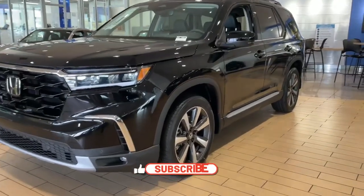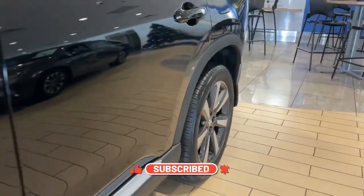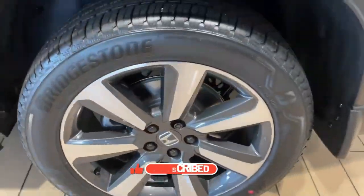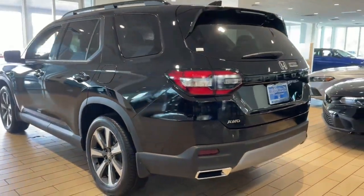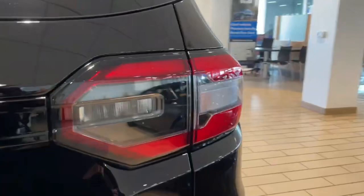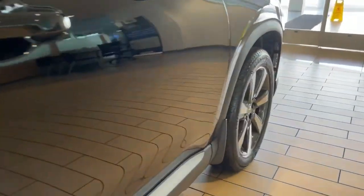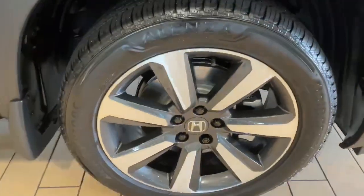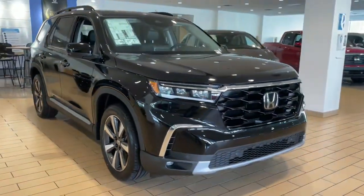SUVs are in high demand, and one model that has gained popularity and sold millions of units is the Honda Pilot. The 2023 Honda Pilot is a three-row SUV redesigned to match the latest Honda lineup. This midsize SUV has a rugged-looking exterior and will give you a relaxing and enjoyable driving experience. Keep reading to learn more about this impressive model.